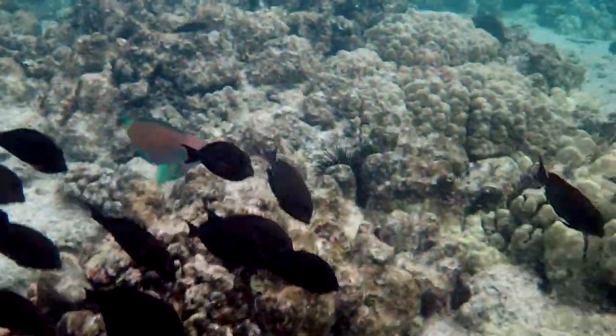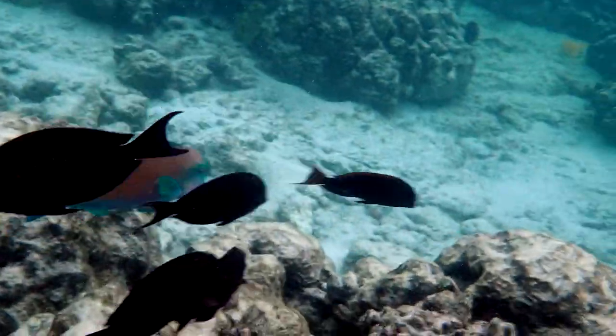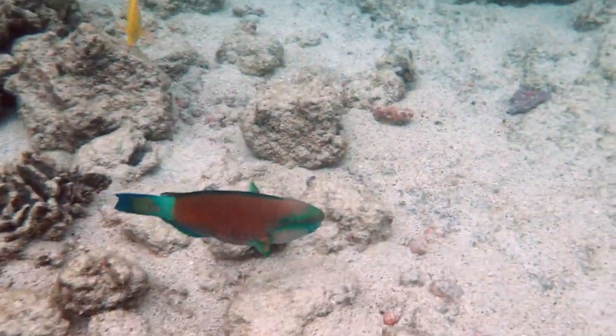And there's our school — look at this behind the school. That is a bullethead parrotfish. That's the super male colors, super male breeding colors.